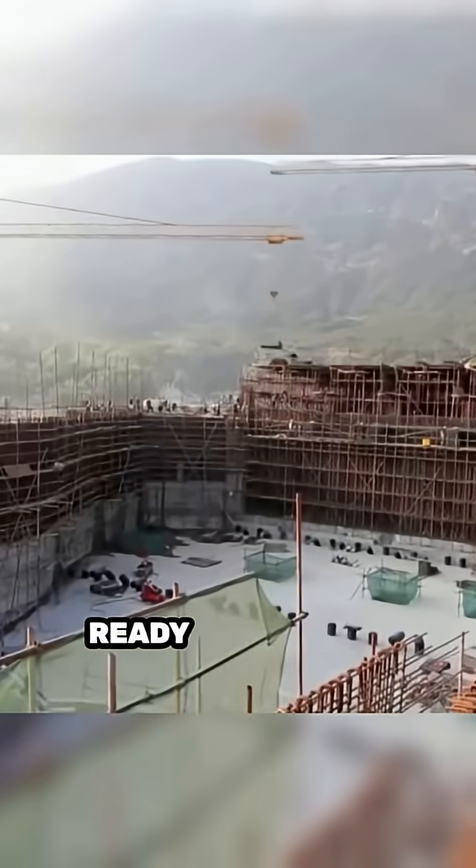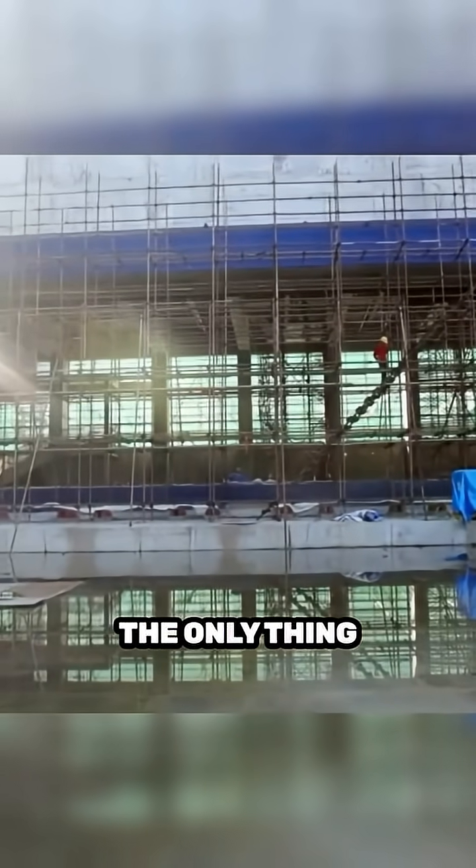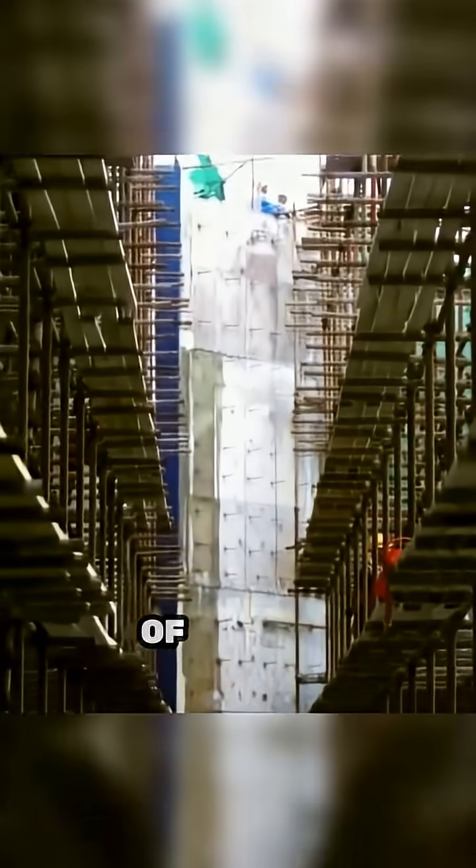The formwork is ready and waiting inside the aquarium. The only thing left to do is slip the 270 tons of acrylic glass inside.